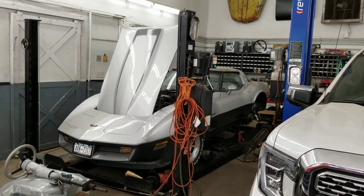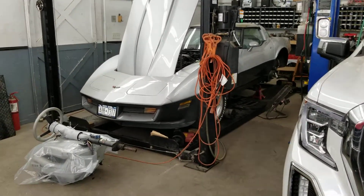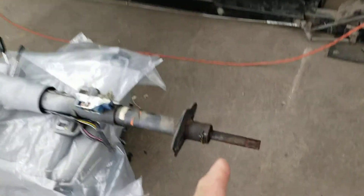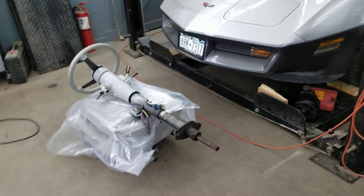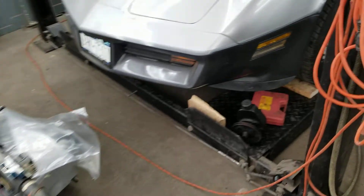Hey everybody, Bones here, Bones Garage, bringing the update on what's going on at the garage. So, 1982 Corvette — we now have the whole interior apart. As you can see, there's the seat, there's the steering column. We're going to have to cut the steering column right about here so that we can fit the new steering box in there, because the new steering box is a little bit longer than the original.